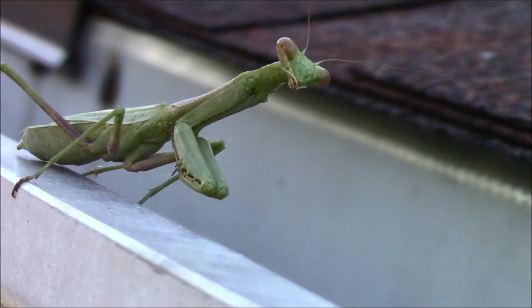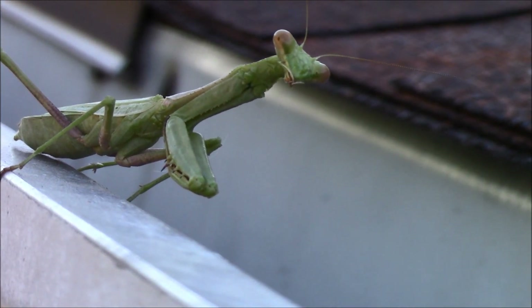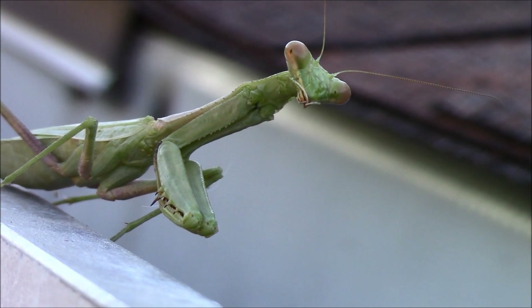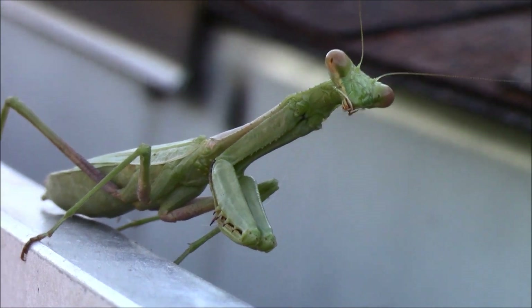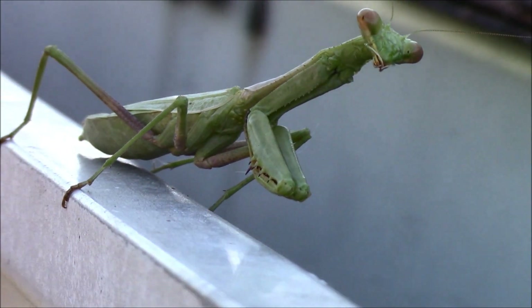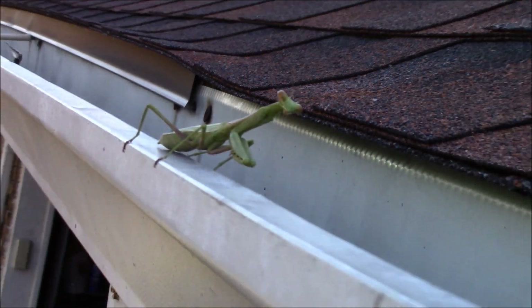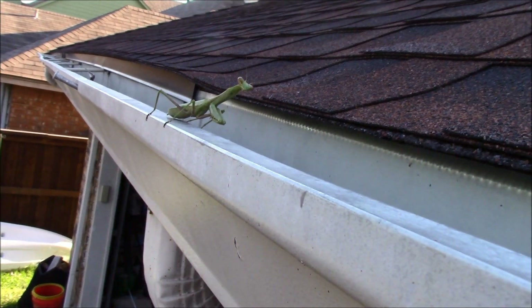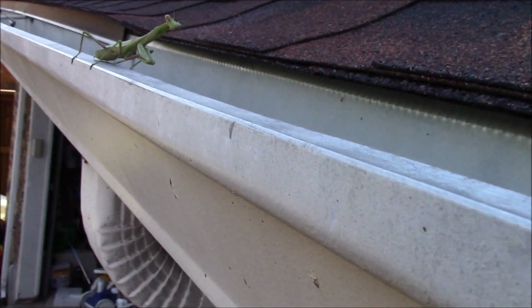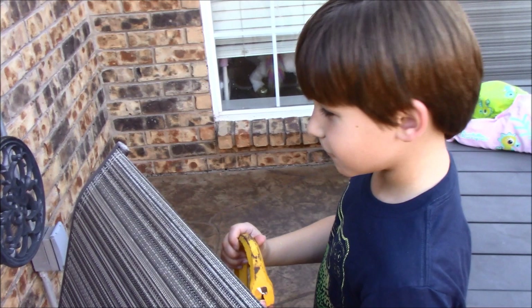I'm trying to get as close a focus as I can — there we go. They're just so neat. They don't look like any other bug and they're just incredible. You can still see him — he's being very wary of us. I just happened to look up and caught him. So that's a praying mantis, if you've never seen one before.